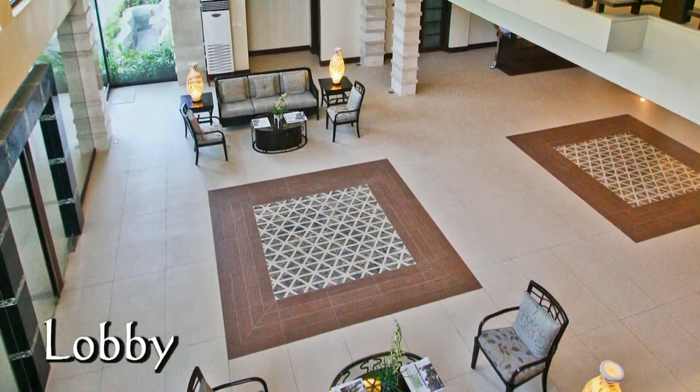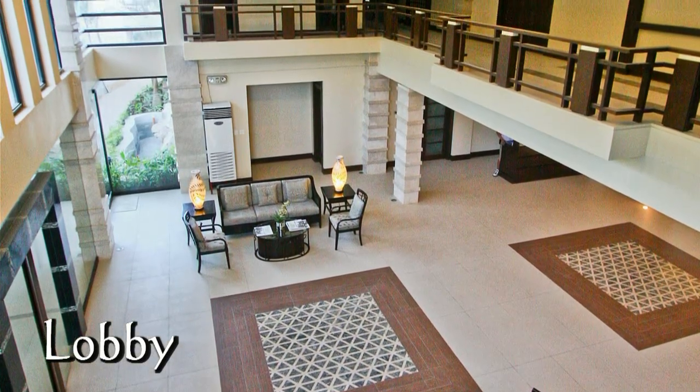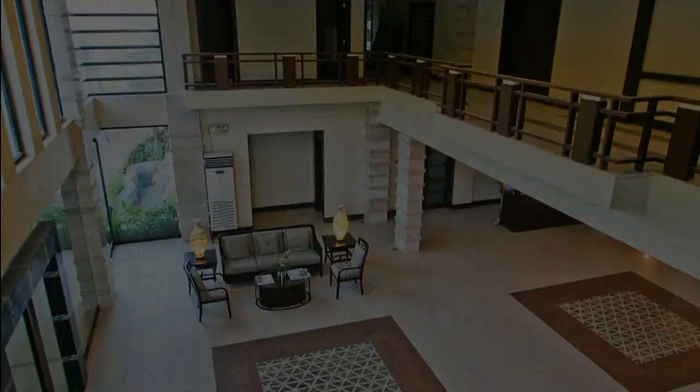Here we see the beautiful lobby, elegantly decorated, very spacious, and it really sets the tone for this five-star resort.